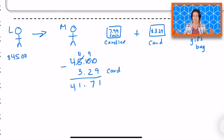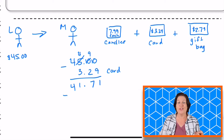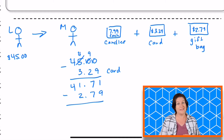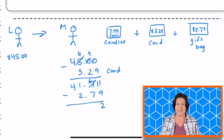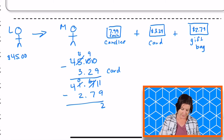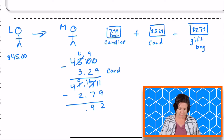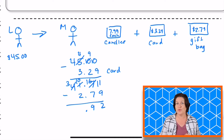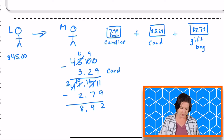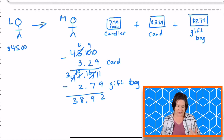He also wants to buy the gift bag, so let's take that away — $2.79. 1 minus 9, we need to regroup. So let's go over, take 1 — that becomes a 6, give 1, that becomes 11. 11 minus 9 equals 2. 6 minus 7, we need to regroup — make that 16. 16 minus 7 equals 9. Make sure we bring down our decimal point. 10 minus 2 equals 8, and 3 minus nothing equals 3. So after he has purchased the card and the gift bag, he has $38.92 left.